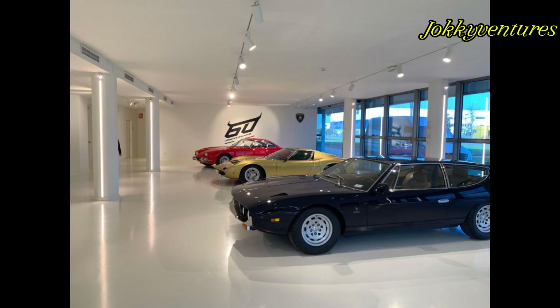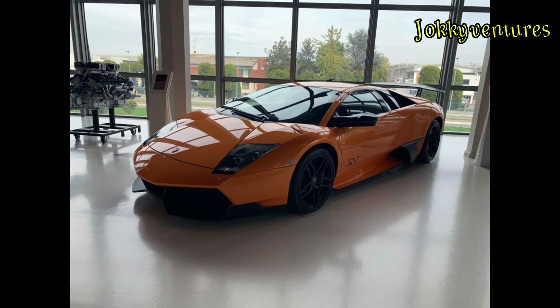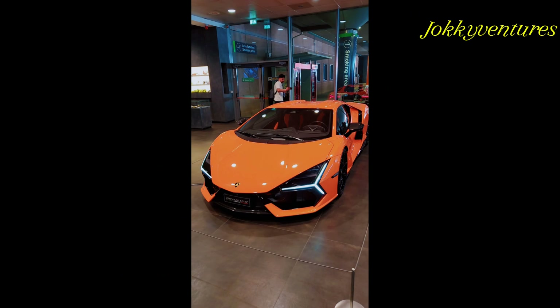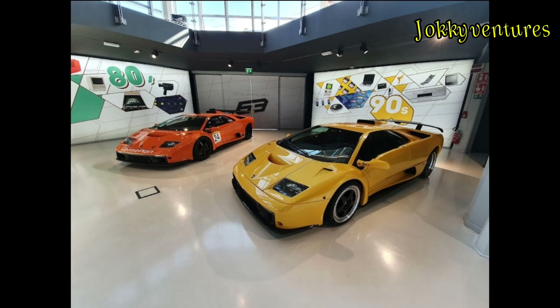The Automobili Lamborghini Museum offers an interactive experience, also provided by the new driving simulator that amplifies the emotions and discovery of the vehicles on display — from the historic entrance toward the future.